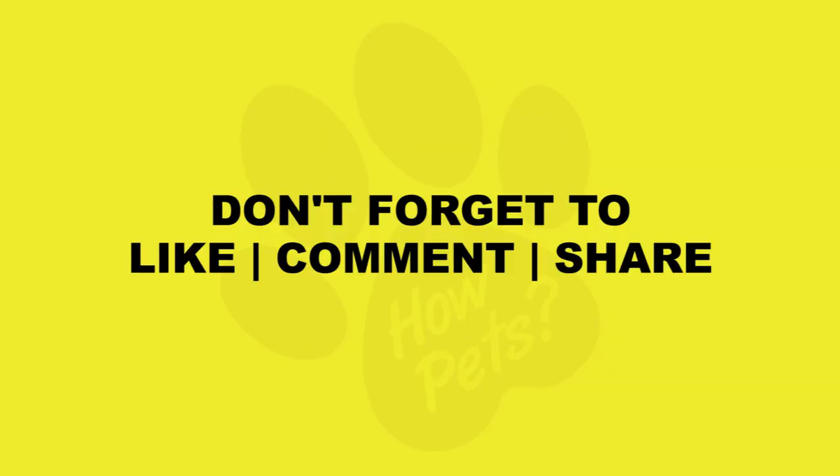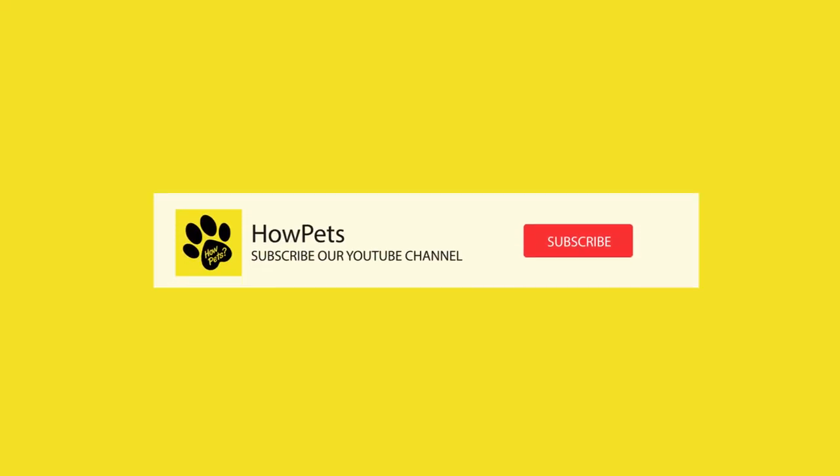That's the end of the video. If you enjoyed this video, make sure to give it a thumbs up and subscribe to our channel for more exciting content about different dog breeds. Let us know in the comments below if you have any questions or if you own an American hairless terrier yourself — we'd love to hear your stories. Thank you for joining us today. Take care and see you soon.